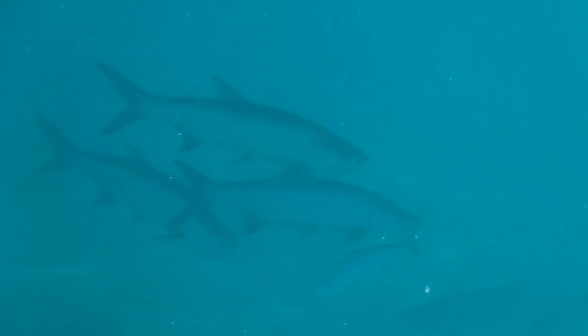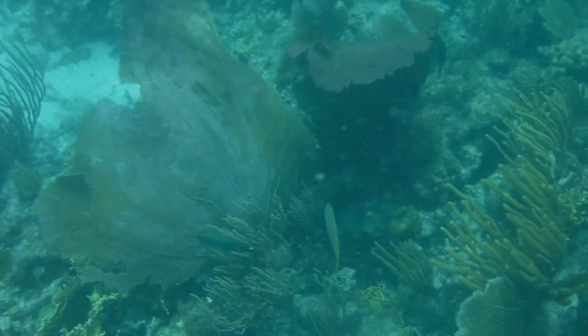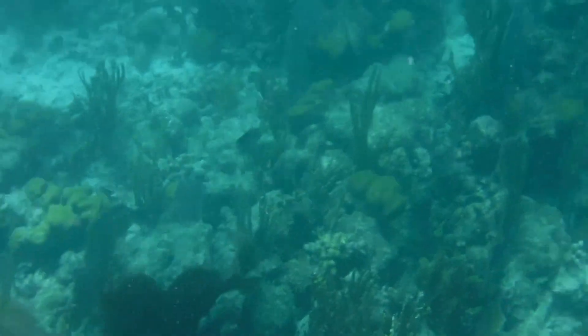Excited? Subscribe to the Wildlife Brothers now so you catch the conclusion to our Caribbean adventure and all of the new videos we have planned for the near future. As always, leave a like if you enjoyed, and tell us any thoughts you have in the comments. See you soon, everyone!